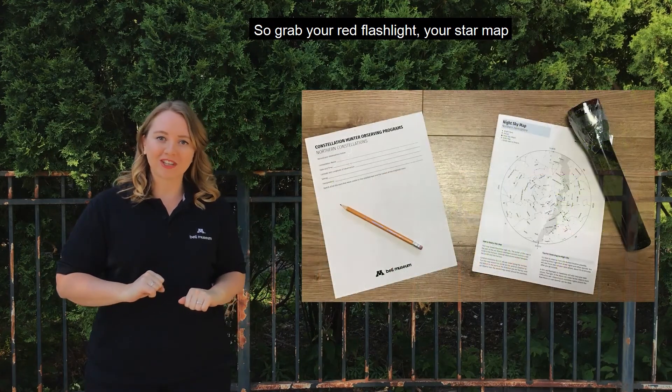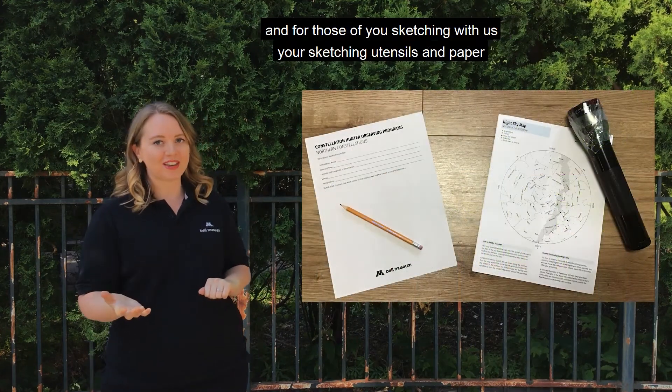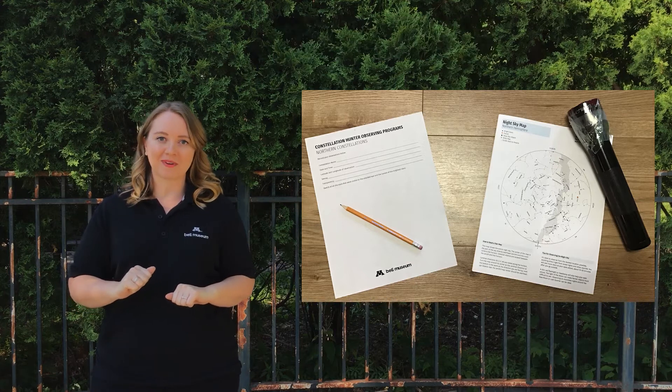So grab your red flashlight, star map, and for those of you sketching with us, your sketching utensils and paper, and let's go!